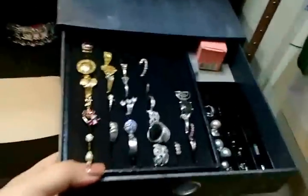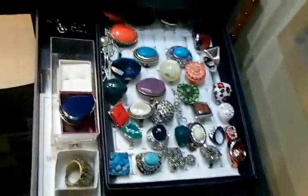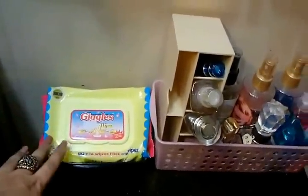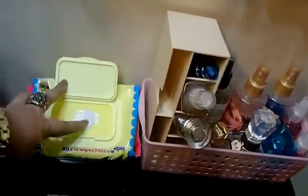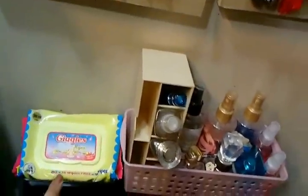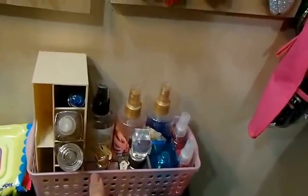These are my jewelry — my rings, my fashion rings, and all my stud earrings. Over here I just have my Giggles wipes that I want to be very handy. Here I have more body mist perfumes.